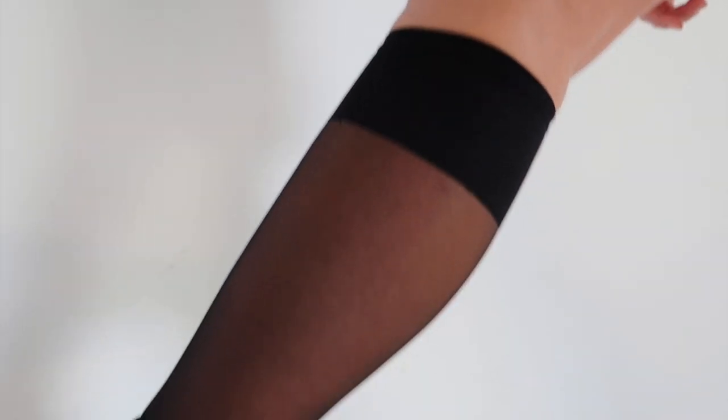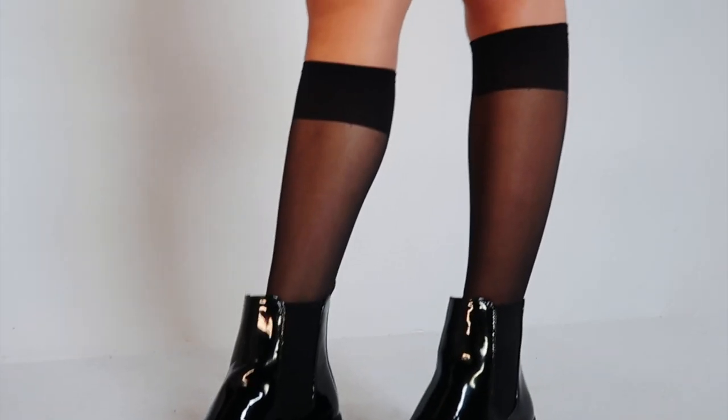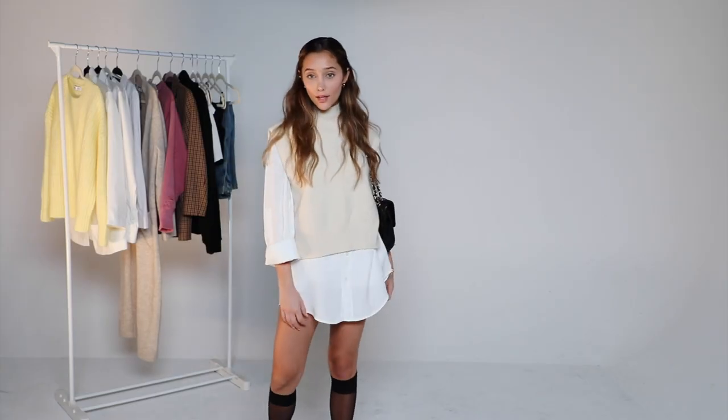When I'm wearing shoes that give me a little bit of height, it actually boosts my confidence and lets me do something a little bit more out of my comfort zone for the rest of the outfit — in this case the sheer socks and the layering of the shirt dress.